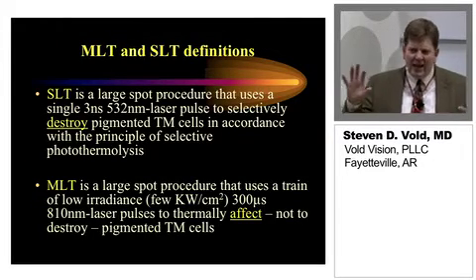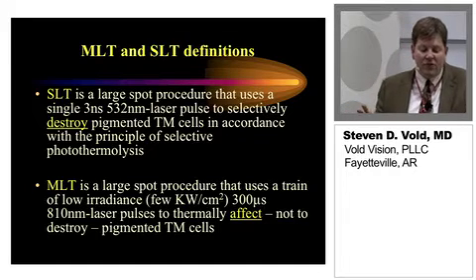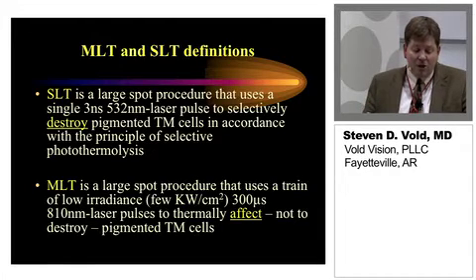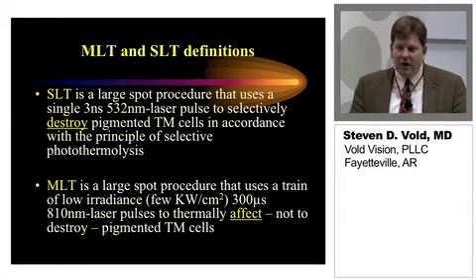Some definitions to compare and contrast: SLT is a large-spot laser, just like MLT, that uses a single 3-nanosecond, 532-nanometer laser pulse to selectively destroy pigmented trabecular meshwork cells, in accordance with the principle of selective photothermolysis. MLT is a large-spot procedure that uses a train of low-irradiance, 300-microsecond, 810-nanometer or 532-nanometer laser pulses — depending on which laser you're using — to thermally affect, not destroy, the pigmented trabecular meshwork cells.